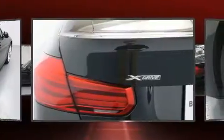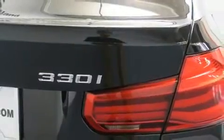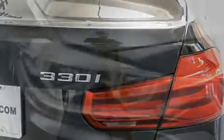BMW prioritized comfort and style by including front and rear reading lights, variably intermittent wipers, an outside temperature display, fully automatic headlights, heated door mirrors, and power front seats.